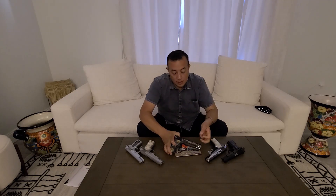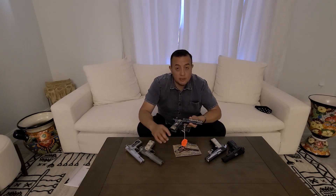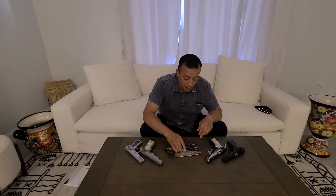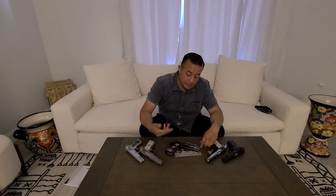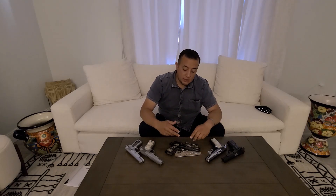I promised it from January when we finally got this pistol. We are in March and I didn't have time to do the video — we were worried about some projects at work. But finally, we are going to show this pistol in detail.